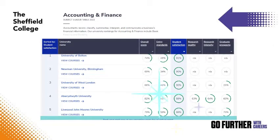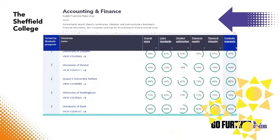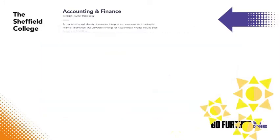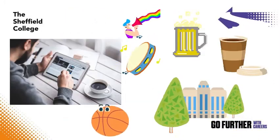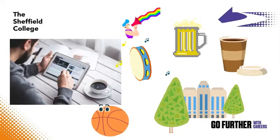For example, focusing your search on courses where students have been most satisfied, or on those that have led to the highest graduate employment rates. Or maybe you're interested in some of the more alternative league tables, finding the cheapest places to buy a coffee,